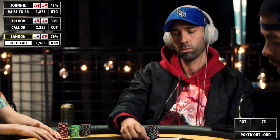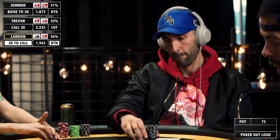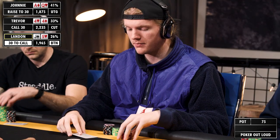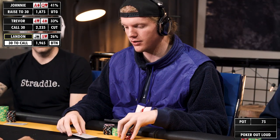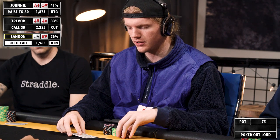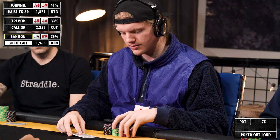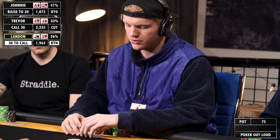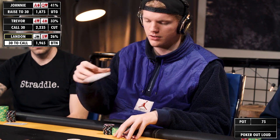Johnny's open from the low jack is going to be pretty tight ranges. This cutoff call is going to be a lot of pairs that don't want to three-bet because getting four-bet is quite annoying, and then some suited cards that you want to take flops with — hands that probably aren't going to be back-raising us. This hand's just a fold.